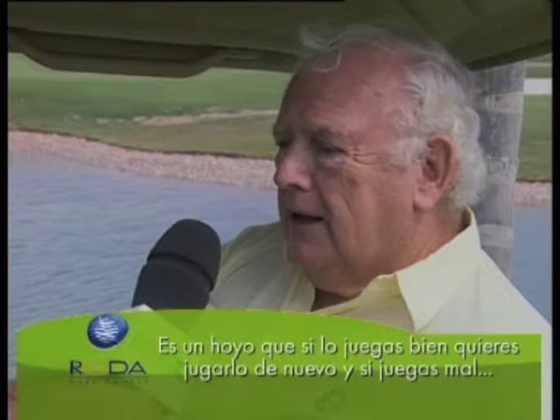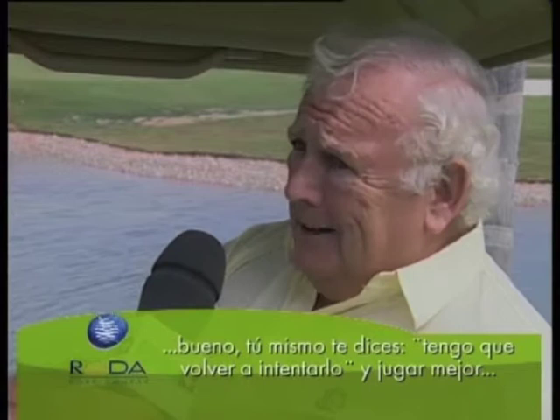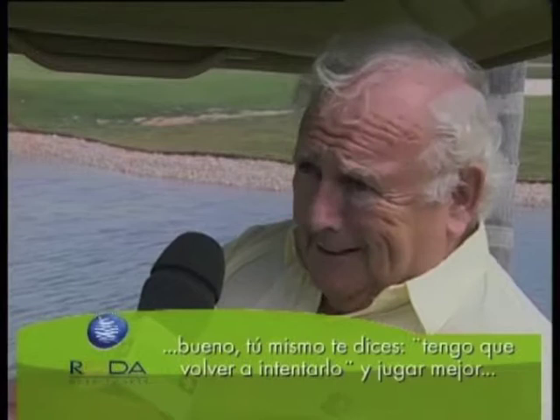It's a hole that if you play well, you want to play it again. If you play it badly, well then you sort of say, maybe I shall go back and try and play it better the next time.